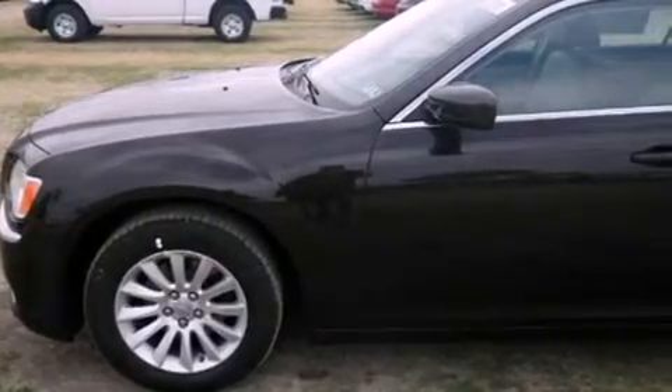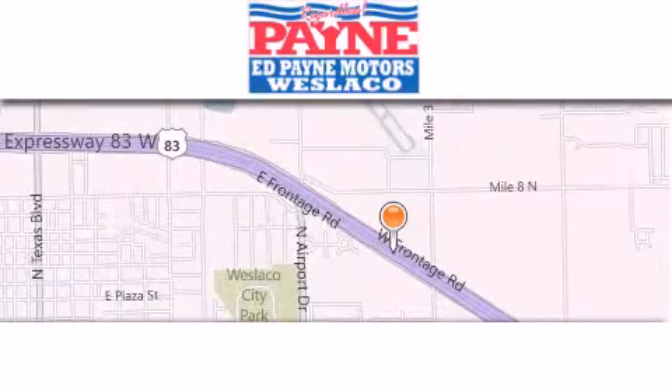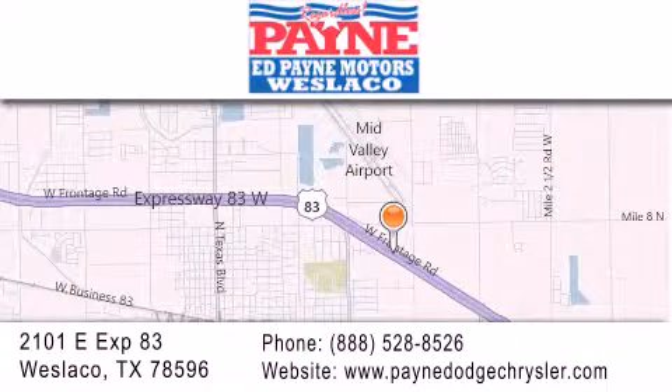Contact us today and schedule your opportunity to see this vehicle in person. Thank you for considering Ed Payne Dodge for your next luxury vehicle. If you have any questions, please visit our website, give us a call, or stop by our dealership at 2101 East Expressway 83.